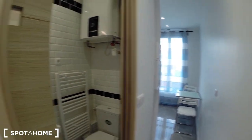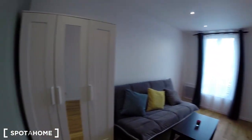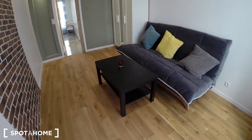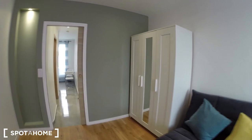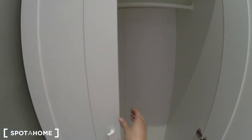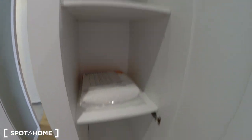So when you enter into the studio, you have the kitchen on the right and the living room bedroom on the left. This is the living room. You have a sofa bed right here, a small table, and a closet with shelving — and some storage on the side here too.